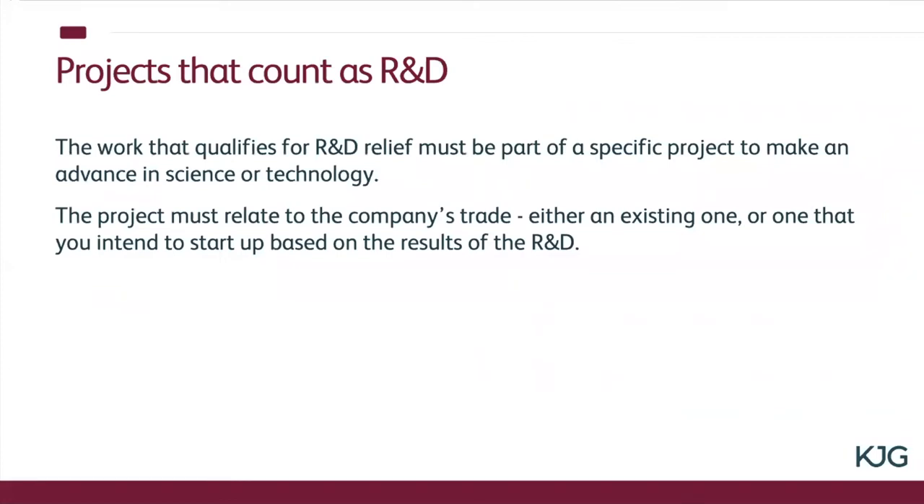That's really the scheme you want to be in if you can. But what is R&D from a technical point of view — from what the Revenue set out in their guidelines and manuals? Basically it's got to be part of a project that you're working on that produces an advance in science or technology. It must obviously relate to your trade, either one that you're already currently carrying on or one that you're intending to start on the back of the R&D you undertake.